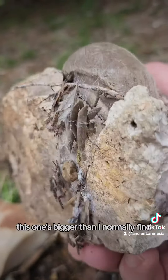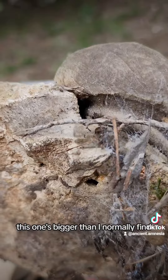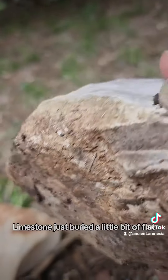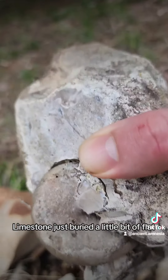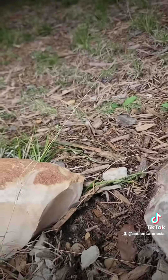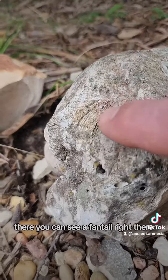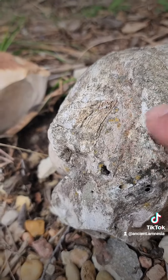This one's bigger than what I normally find. That's all ancient sand right there — limestone, just buried. A little bit of flint. There you can see a fantel right there. Cool.